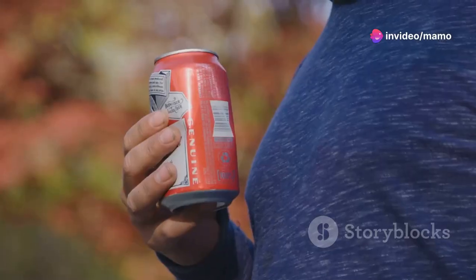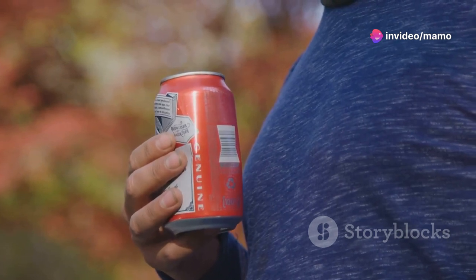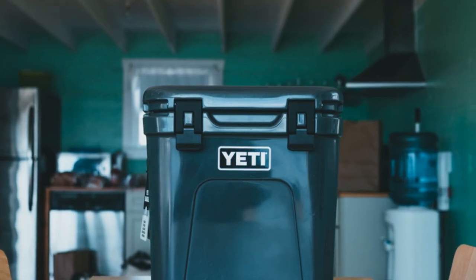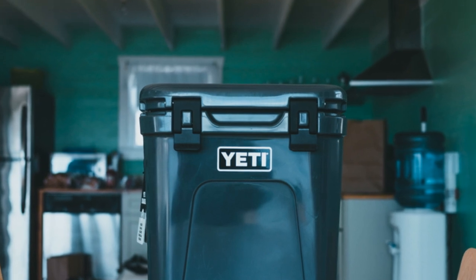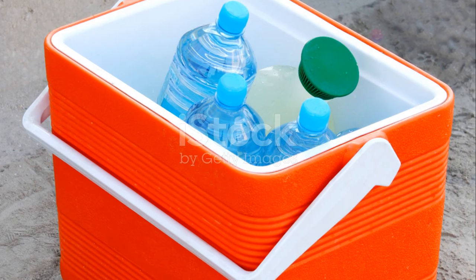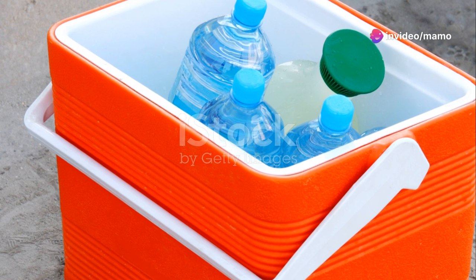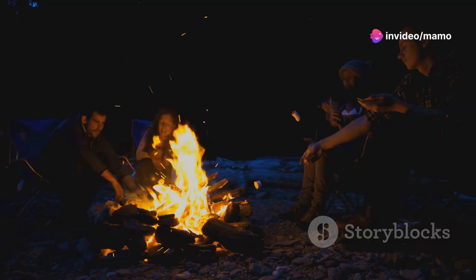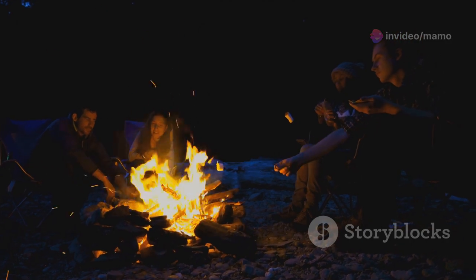Hey everyone, if you're like me and love spending time outdoors, you know how essential a good cooler is. Today I'm excited to talk about a game changer in portable cooling technology: the Dometic CFX 3 55-liter portable refrigerator and freezer with a built-in ice maker. Let's dive in.